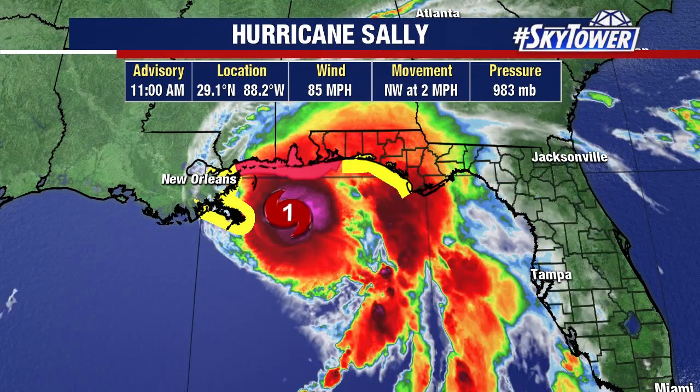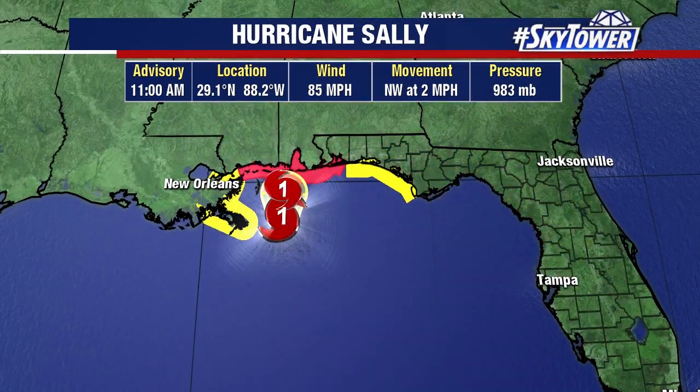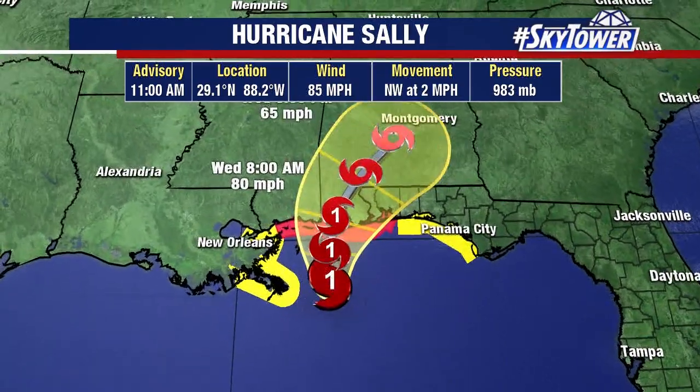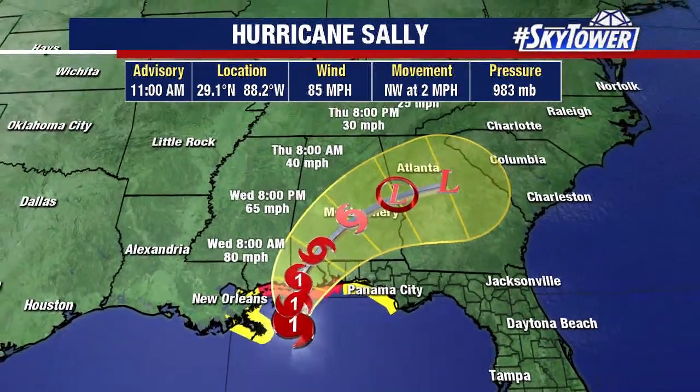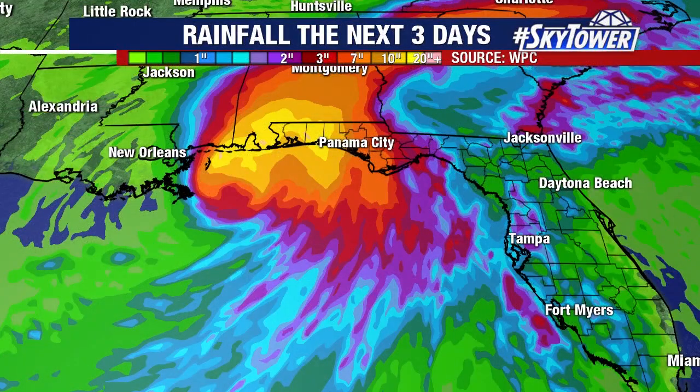So right now winds are at 85 miles an hour. It is moving very, very slowly towards the coastline — northwest at two miles an hour. So it makes landfall sometime late tonight and into tomorrow morning, and then works its way to the north and eventually towards the northeast.